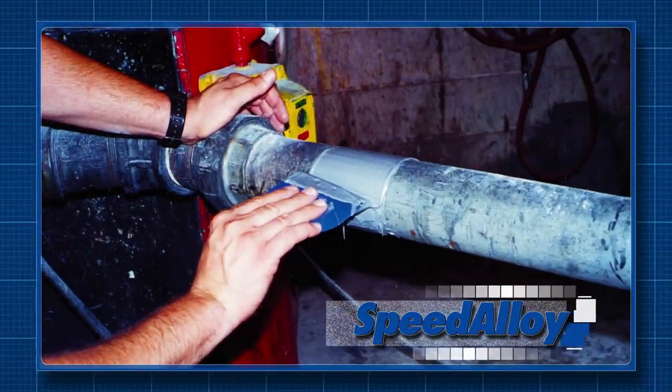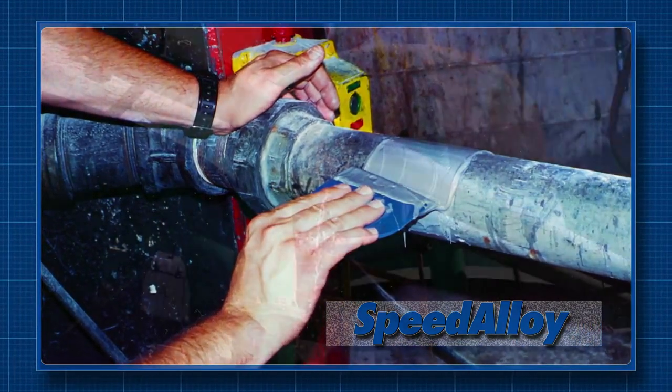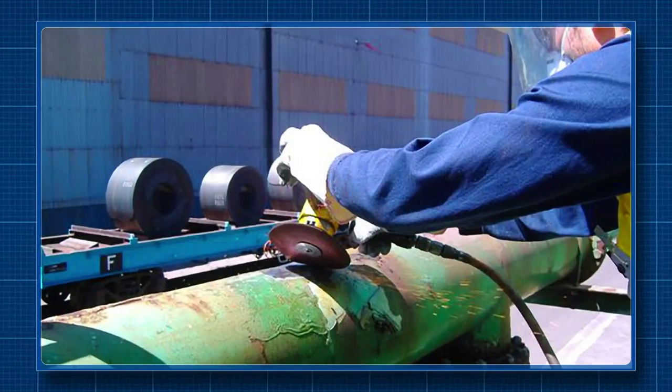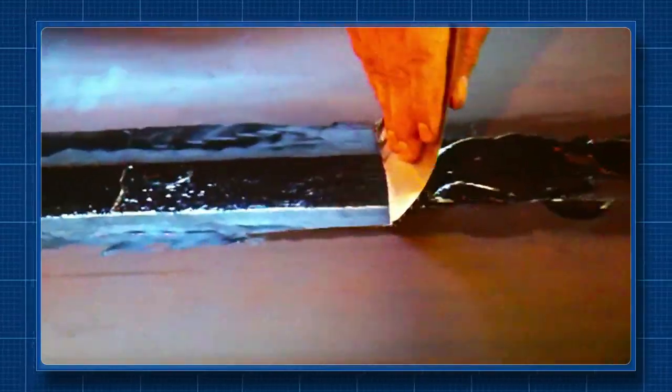Speed Alloy, our emergency leak-stopping composite, is used every day by customers to make fast repairs to pipes, fuel tanks, radiators, sumps, cracked casings and more. For repairing damage to flexible components like conveyor belts and hoses, there's Enacon's Flexiclad ER.